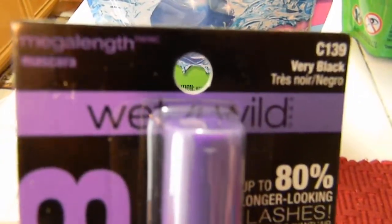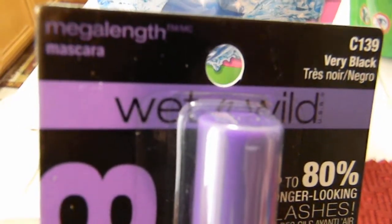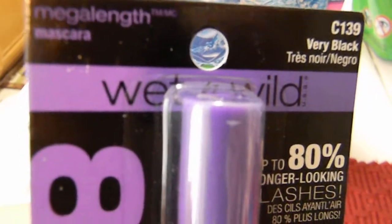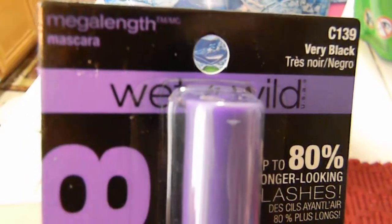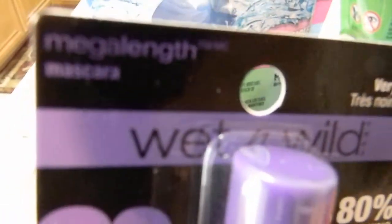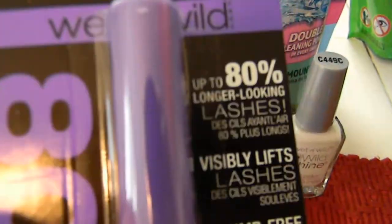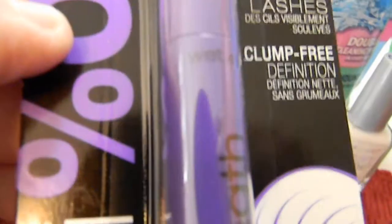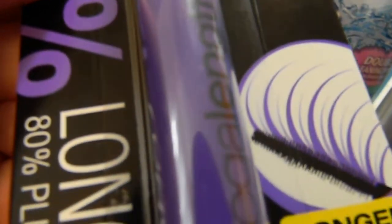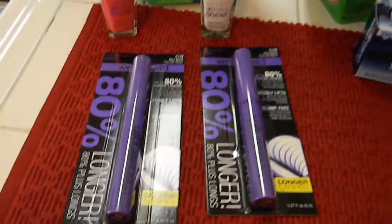My daughter loves Wet and Wild mascara — we usually get the $1.99 one but those were out. I needed to get up to $20 to use a $4 off $20 coupon. These are the Mega Strength mascaras, supposed to make your eyelashes longer. One was $2.99 and another was $1.49, and I had a dollar off each.